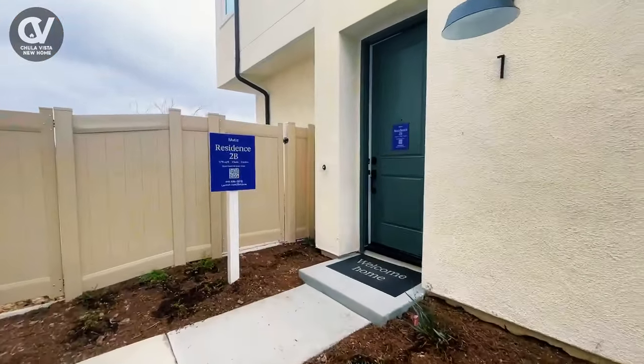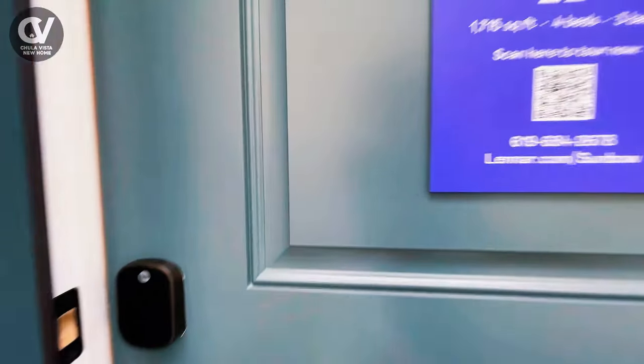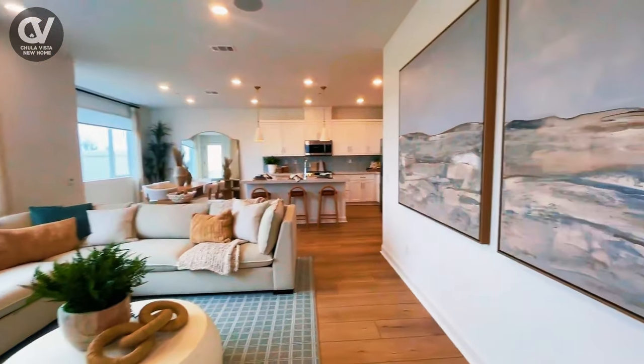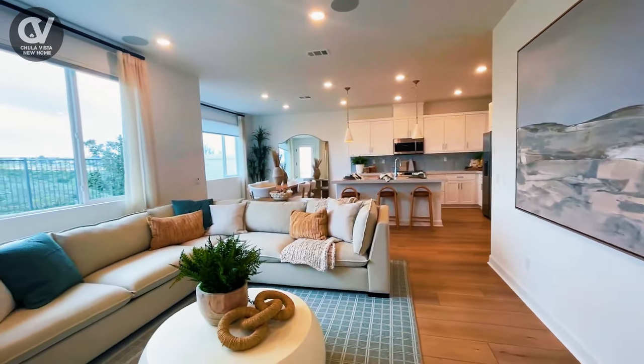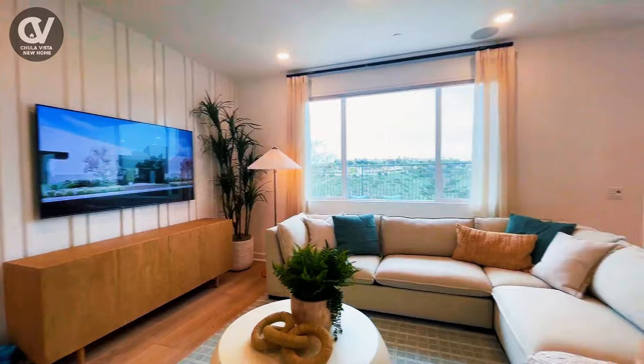Welcome to another Mattis residence unit by Lennar. Step inside and discover the heart of the home — a bright open floor plan where the kitchen, dining room, and great room flow seamlessly together. It's perfect for entertaining or simply enjoying everyday living.